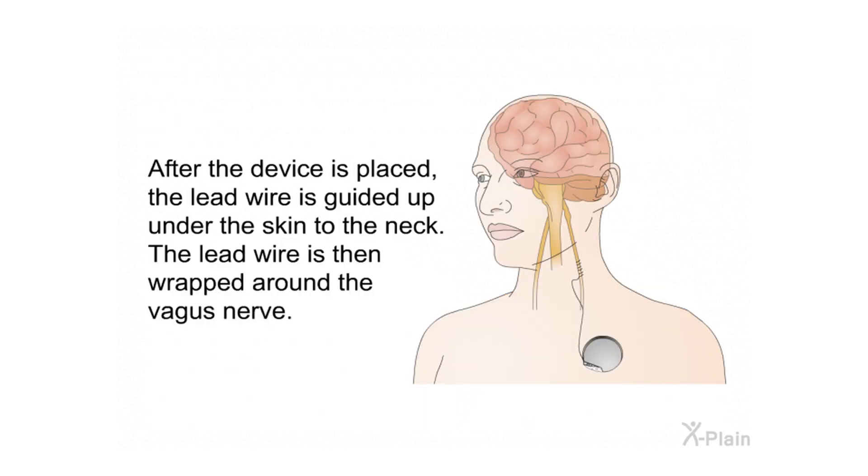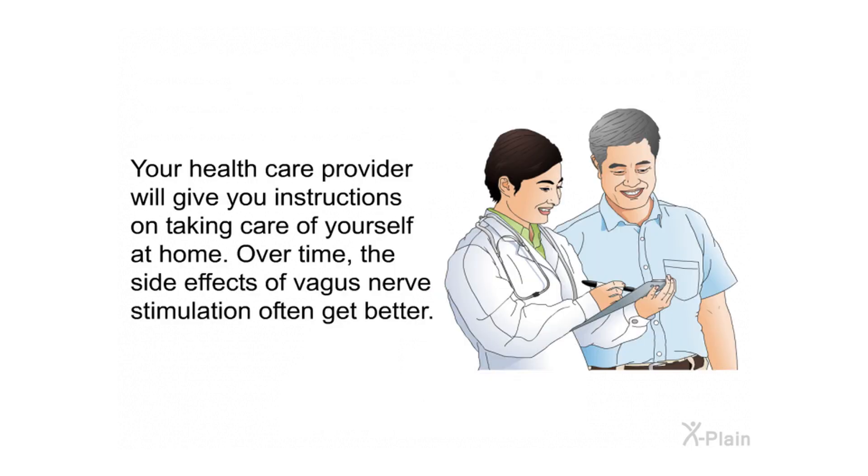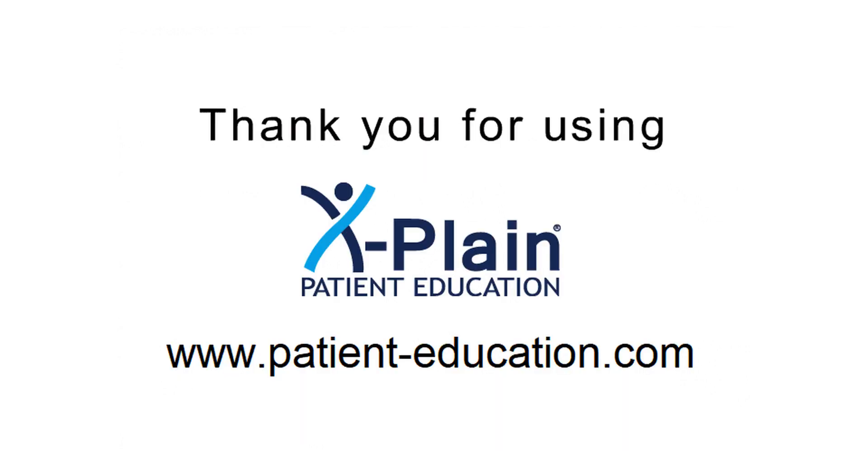After the device is placed, the lead wire is guided up under the skin to the neck and wrapped around the vagus nerve. The device may be turned on immediately after surgery or later during a checkup visit. Stimulation is usually started at a low level and may be slowly increased. Your health care provider will give you home care instructions. Side effects often improve over time, and device settings can be adjusted. Regular checkups are needed after the device is implanted.